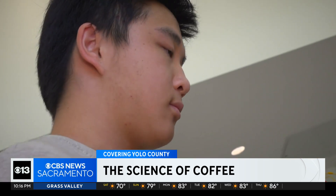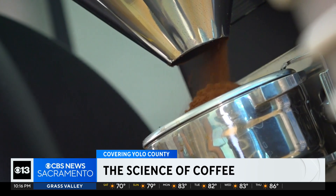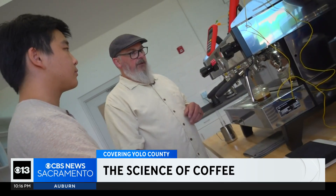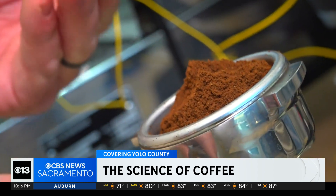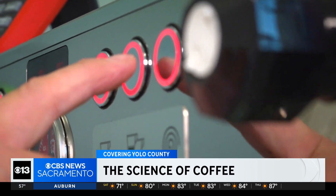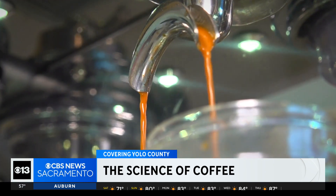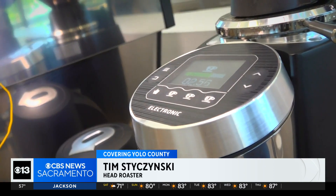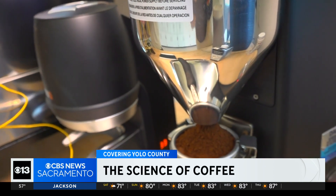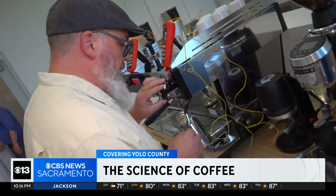And now it's time to brew. Push the number two button. 27 to 30 seconds is where we're shooting for. You need the right water-to-coffee ratio at 202.5 degrees and the right temperature. Throughout the day, humidity changes and barometric pressure changes all have an effect on brewing a great cup of espresso.